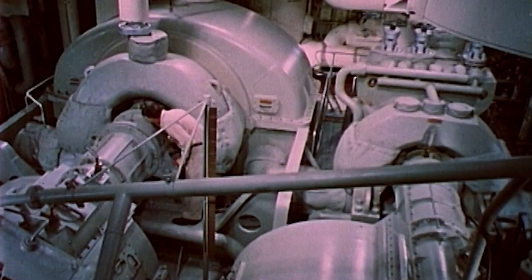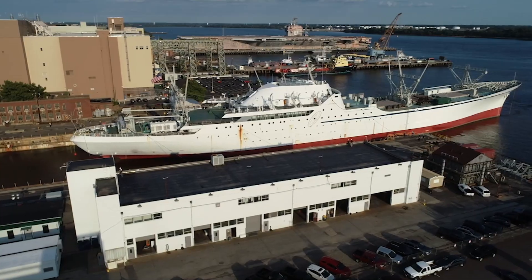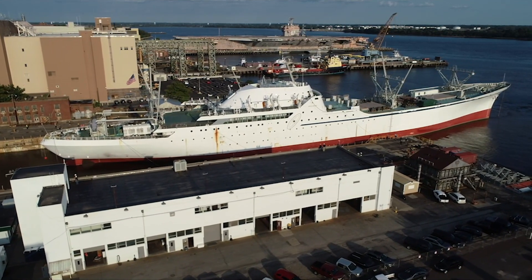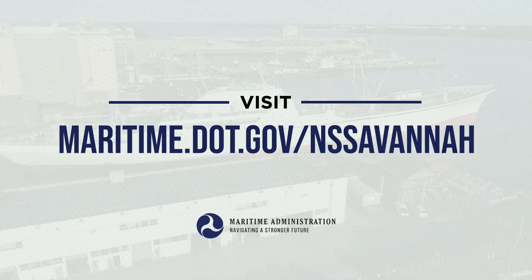The Savannah exhibits exceptional value in illustrating the nuclear, maritime, transportation, and political heritages of the United States. With your help, the Maritime Administration will determine the future of this historic landmark. Be a part of the NS Savannah's next chapter — visit our website for more information.